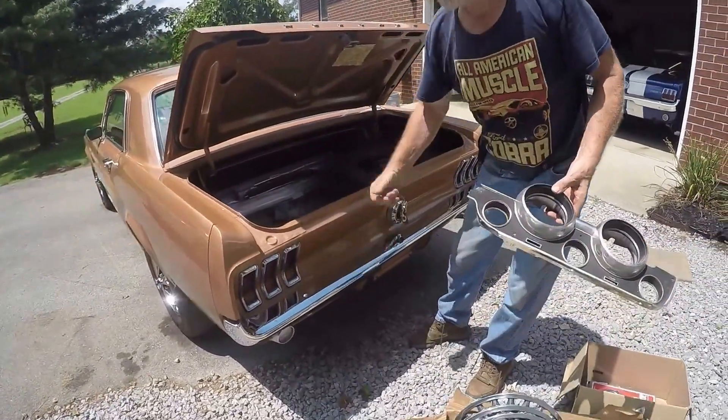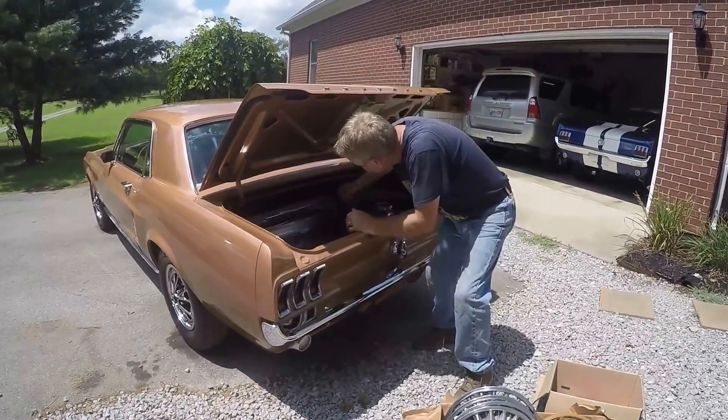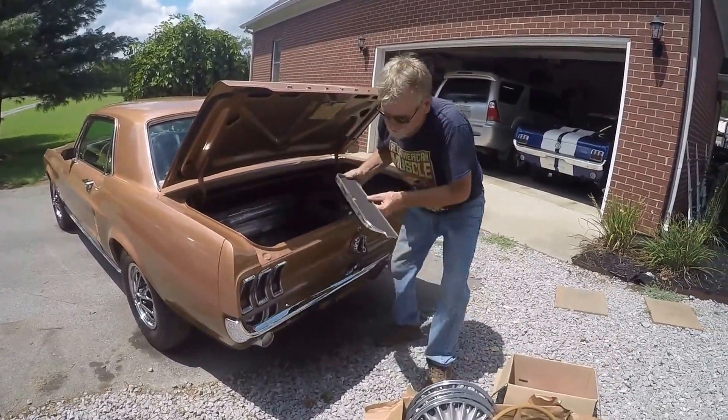Seat covers in the front, new bumpers on the front and back. I didn't save the bumpers — I didn't think they were valuable enough to save.